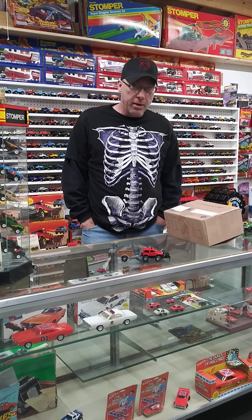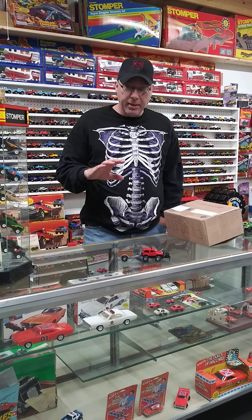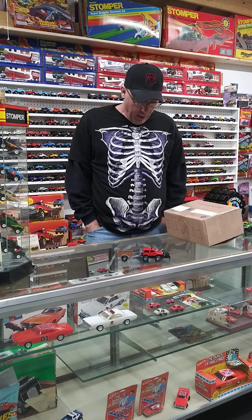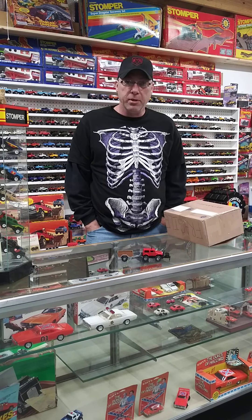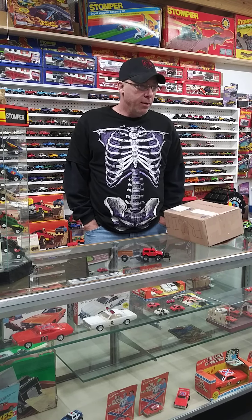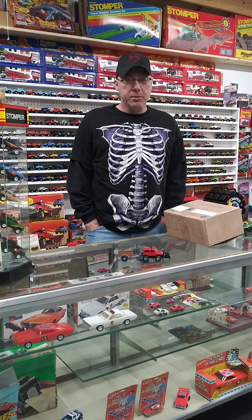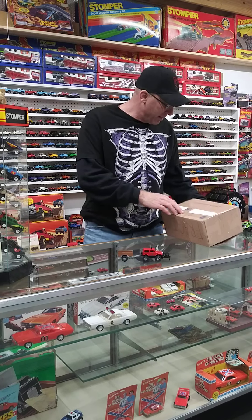It was supposed to be here tomorrow, so I actually got it a day early. When you're getting something big like this, you're pretty excited. It's kind of like having Christmas when you're ten years old — you rush down the stairs to see what's under the tree. And in our adult lives, we rush down to the post office to see what's in our boxes. It's a similar thing, I guess.